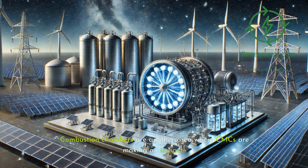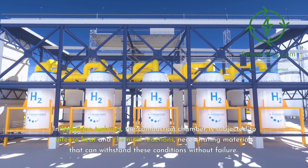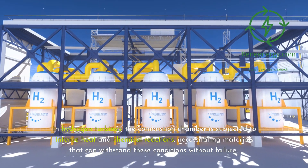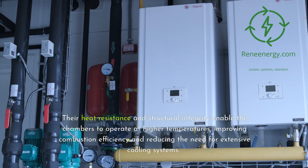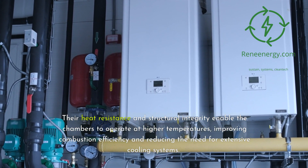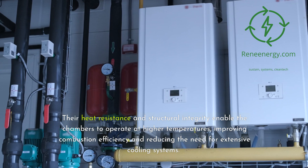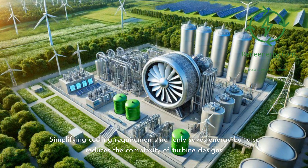Combustion chambers are another area where CMCs are making an impact. In hydrogen turbines, the combustion chamber is subjected to intense heat and chemical reactions, necessitating materials that can withstand these conditions without failure. CMCs are increasingly used as liners or structural components in combustion chambers. Their heat resistance and structural integrity enable the chambers to operate at higher temperatures, improving combustion efficiency and reducing the need for extensive cooling systems. Simplifying cooling requirements saves energy and reduces the complexity of turbine designs.